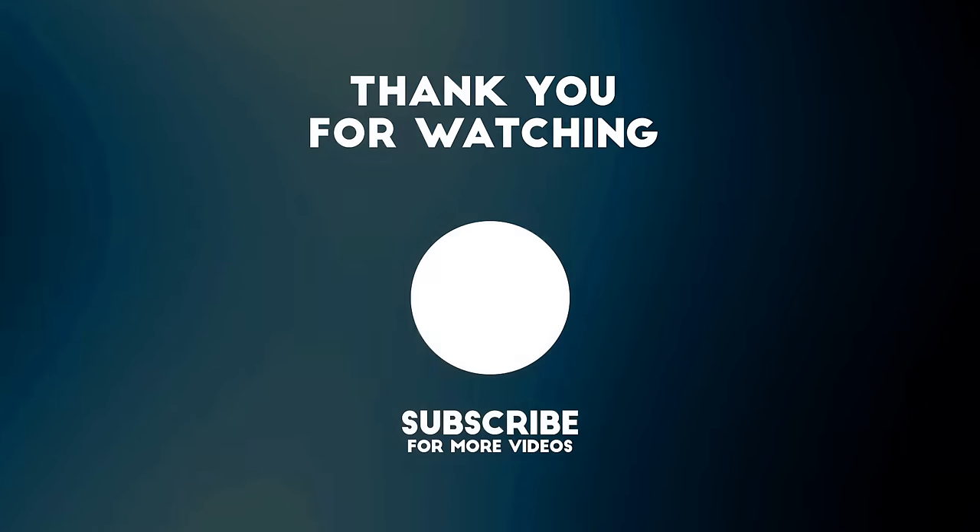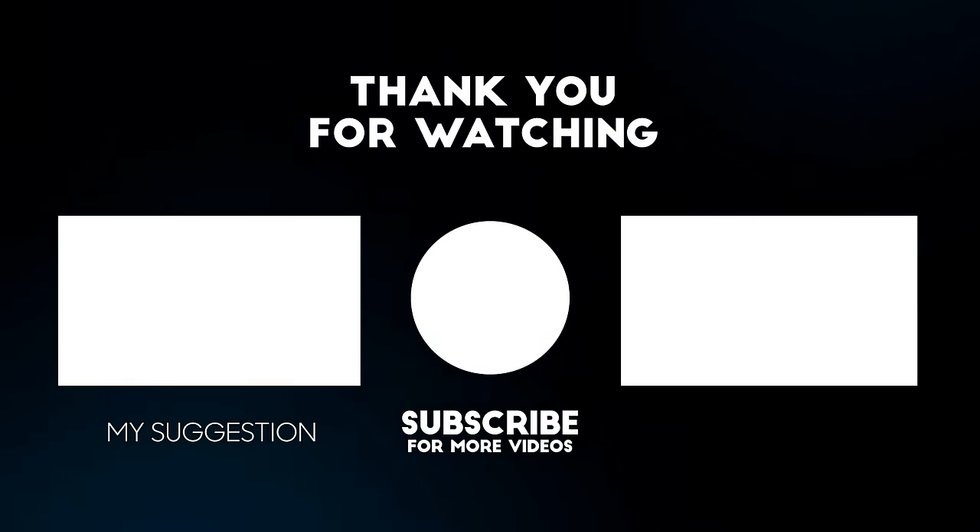Thanks for watching this video! Please make sure to subscribe, hit the bell, like, and enable all notifications.